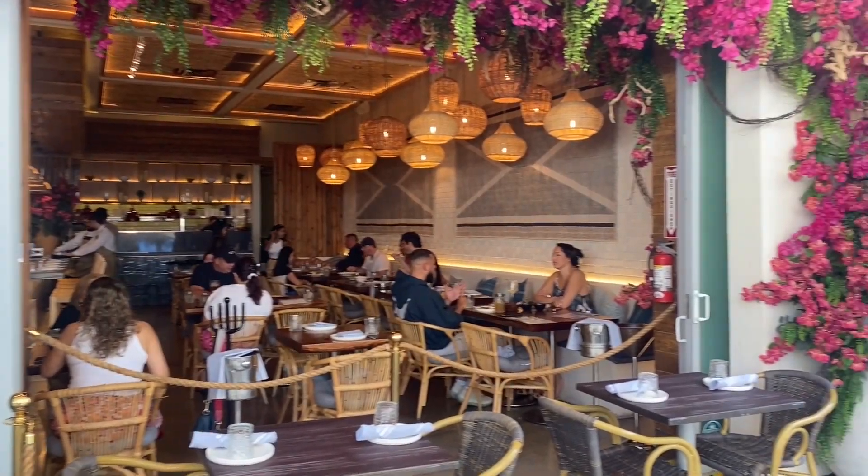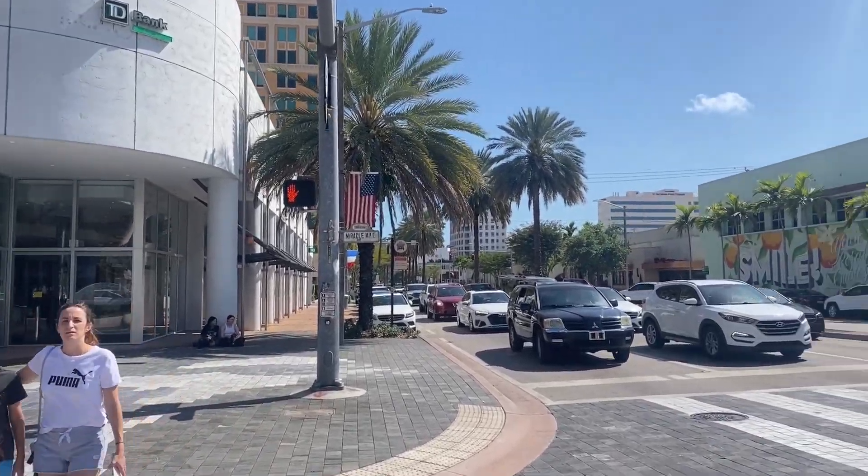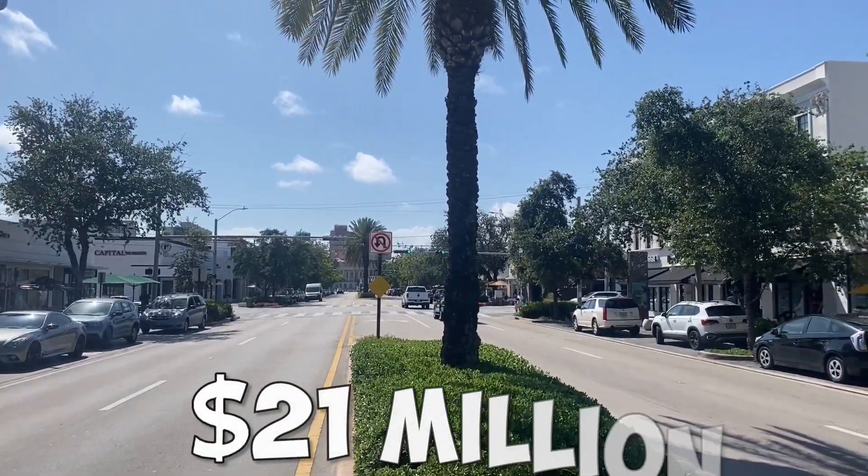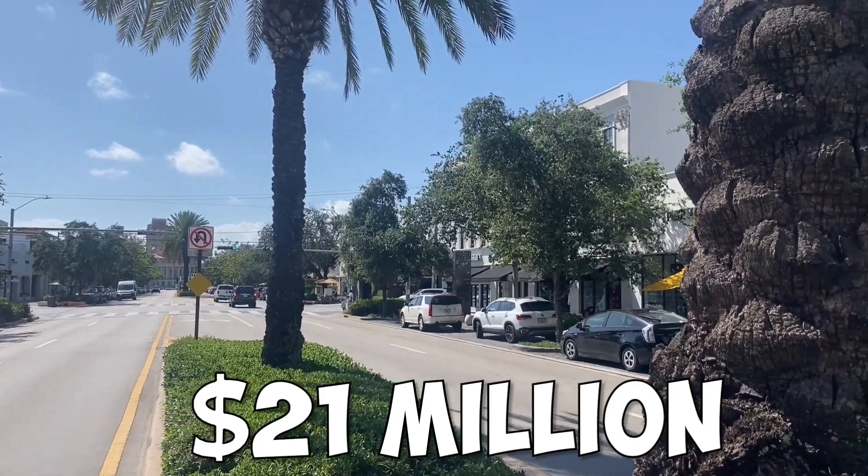The Miracle Mile Boulevard is lined with restaurants, shops, boutiques, and art galleries. In 2016, Miracle Mile began a 21 million dollar redesign project. The new concept brought wider sidewalks, more greenery, and changes to the parking out here.